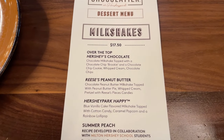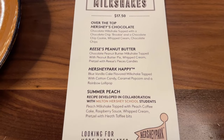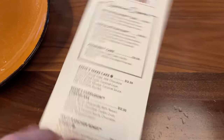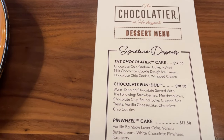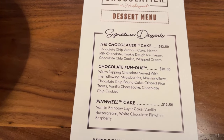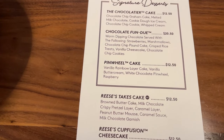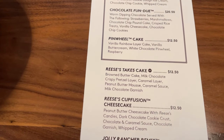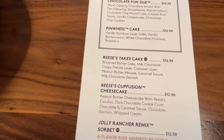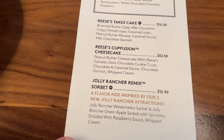Milkshakes include the over-the-top Hershey's chocolate, the Reese's peanut butter milkshake, the Hersheypark milkshake, and the summer peach milkshake. Other desserts include chocolate cake at $12.50, chocolate fondue at $20.50, pinwheel cake at $12.50, Reese's Take Five cake at $12.50, Reese's cup fusion cheesecake at $12.50, and Jolly Rancher remix sorbet at $12.50.